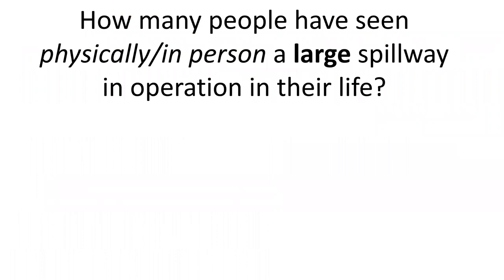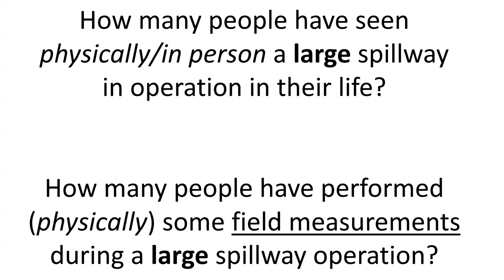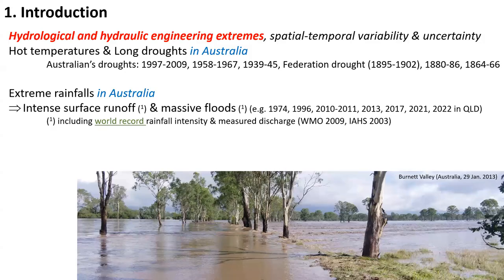As we start this talk, one may ask how many people have physically seen a large spillway in operation in their life? And then one may ask another question: how many people have performed physically some field measurement during a large spillway operation? The number for the second question would be very small. This brings us to the context of this talk.